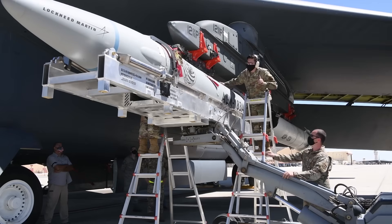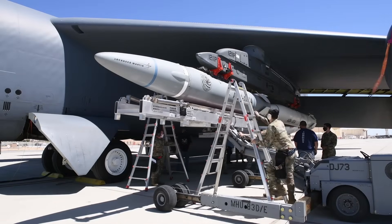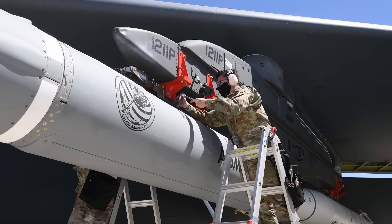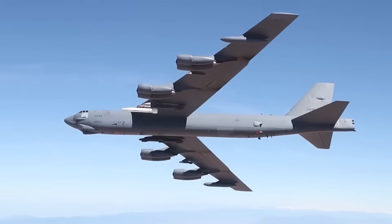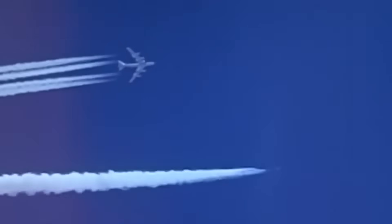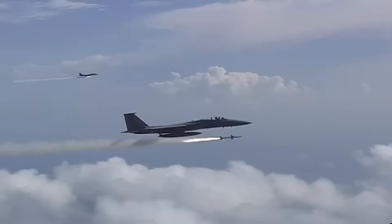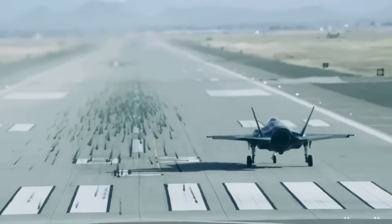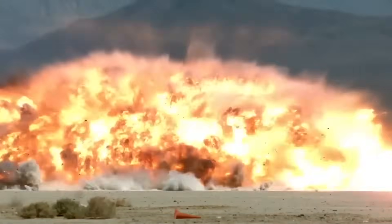This weapon measures 22 feet long and weighs 6,600 pounds, designed specifically for the B-52H Stratofortress and B-1B Lancer. The ARRW uses a boost-glide system where a solid rocket motor accelerates it to hypersonic speeds, then releases a glider vehicle that maneuvers unpowered toward its target. We're talking speeds exceeding Mach 7, with some estimates suggesting it could reach Mach 20 — over 15,000 miles per hour.